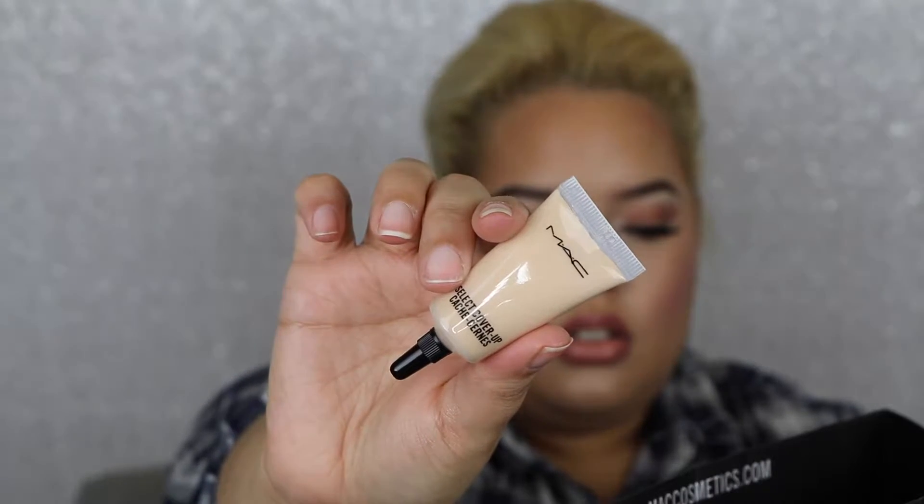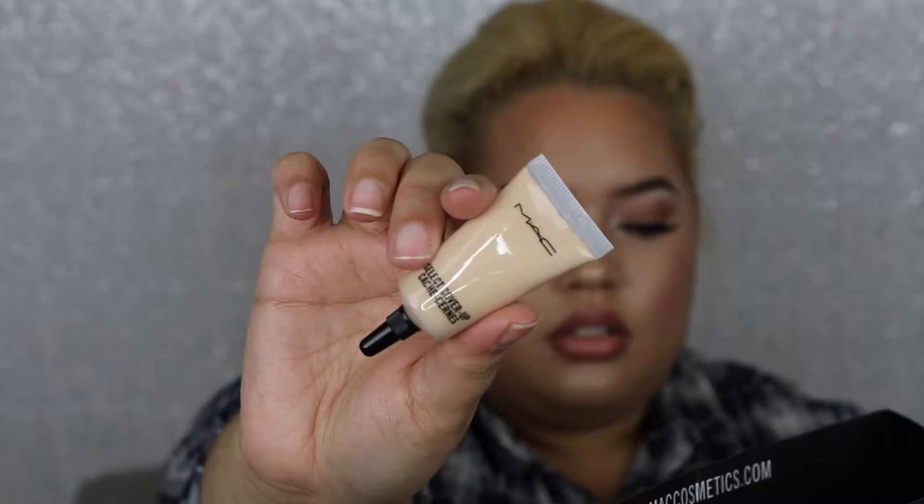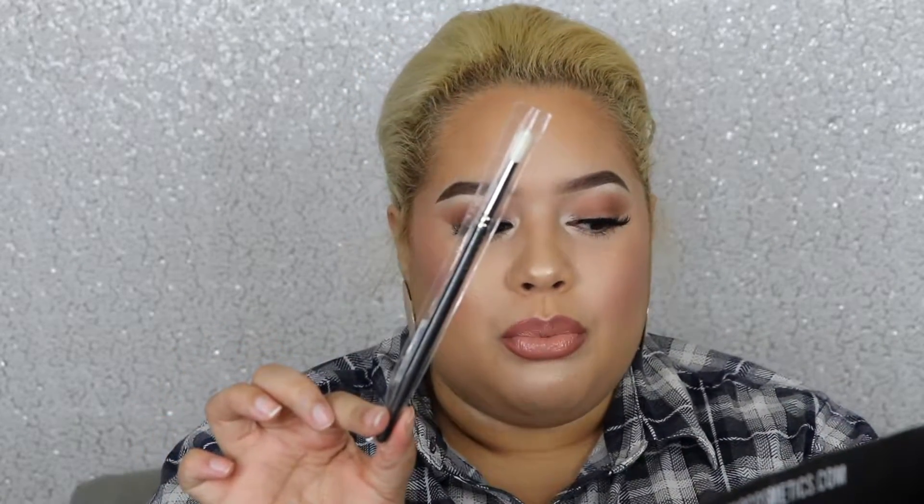If you're in the market for new highlights, check these out — they're really pretty. The next thing I purchased was a backup of my Select Cover-Up Concealer in NC20. What I use this concealer for is my brows — it's the best concealer ever, my favorite to clean up brows. I also got two little samples of Strobe Cream.